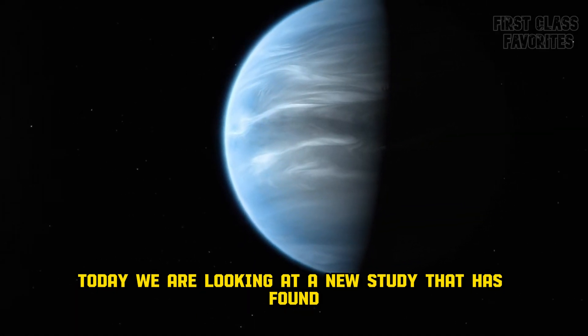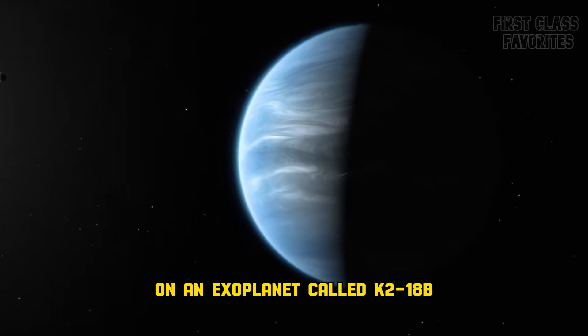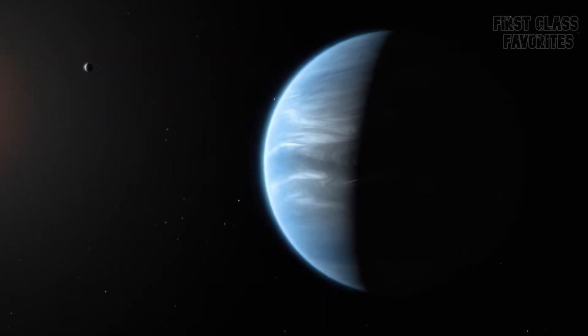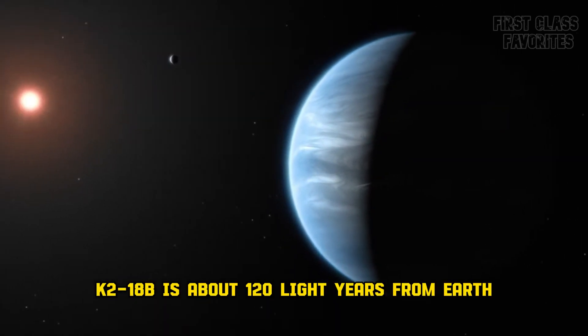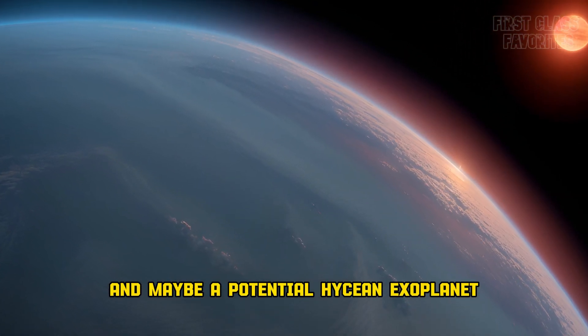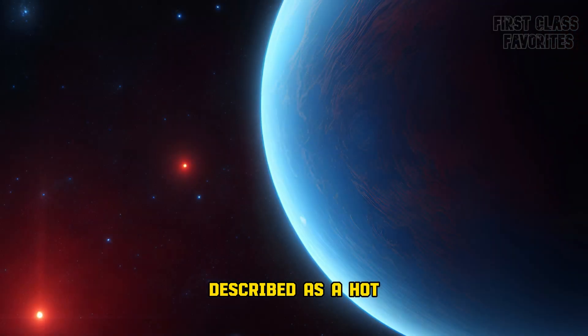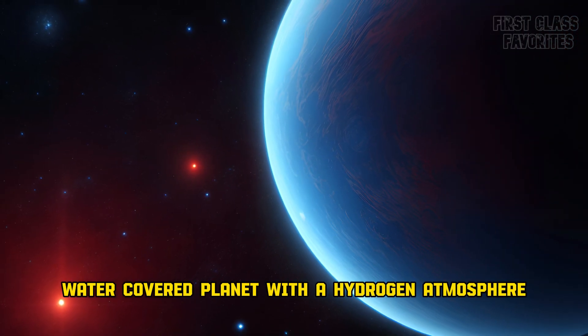Today, we are looking at a new study that has found possible signs of water and life on an exoplanet called K2-18b. K2-18b is about 120 light-years from Earth and may be a potential Hycean exoplanet. A Hycean planet is a hypothetical planet described as a hot, water-covered planet with a hydrogen atmosphere.